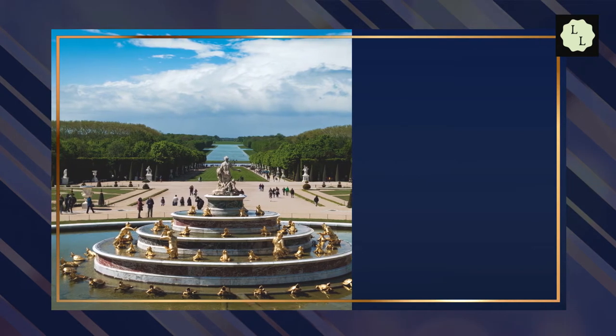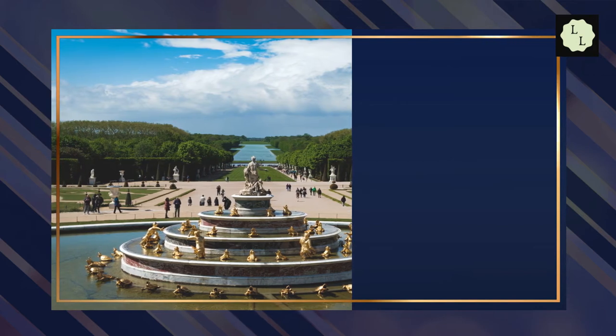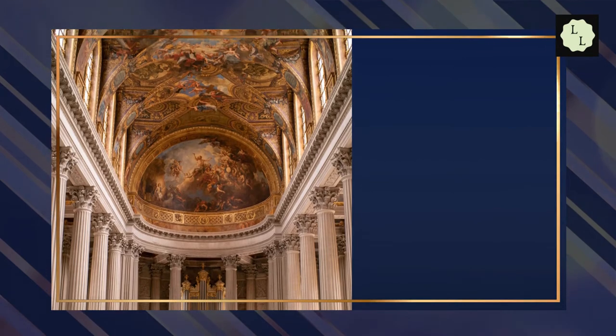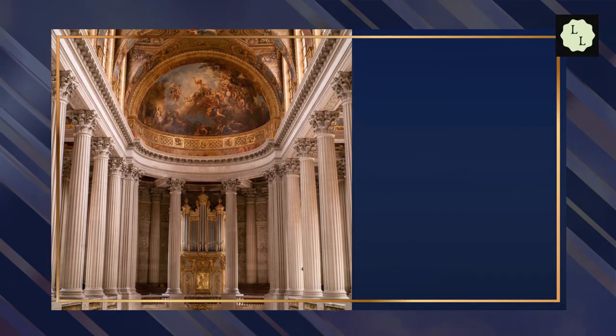The Palace of Versailles is located at Place d'Armes, 78000 Versailles, France. Restaurants close to the Palace of Versailles include Ducasse au Château de Versailles, La Table du 11, and Brasserie de La Girandeau.